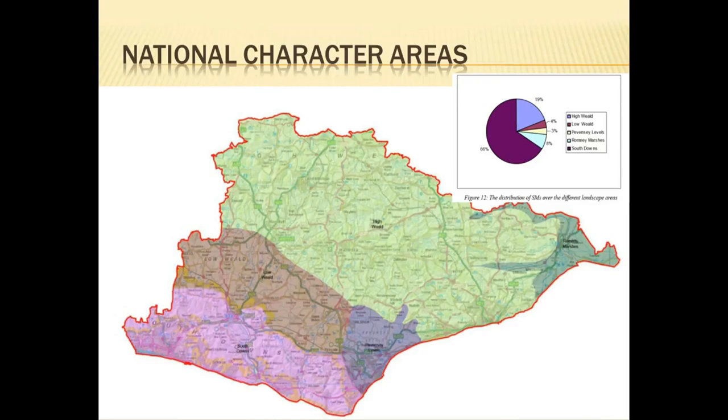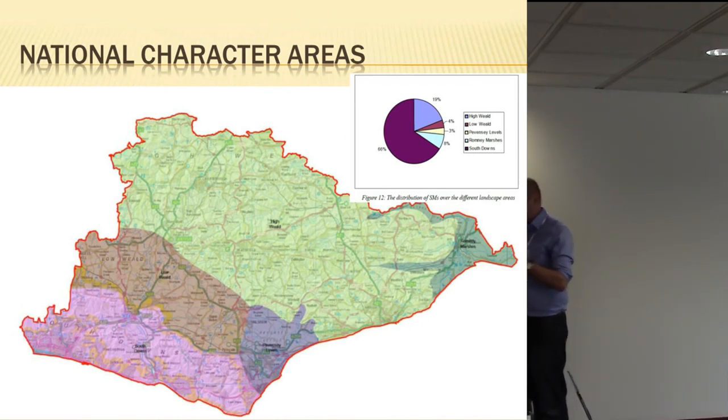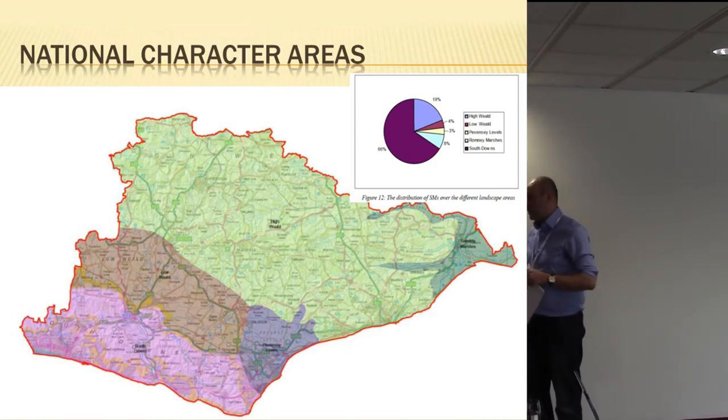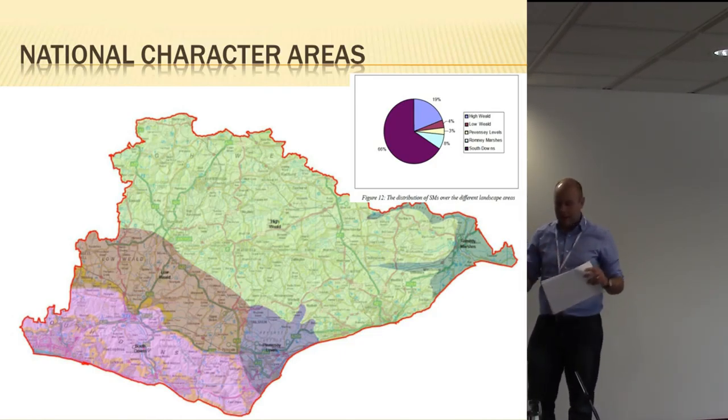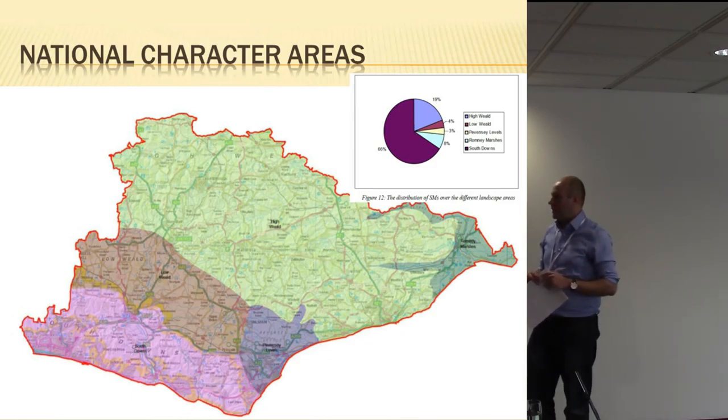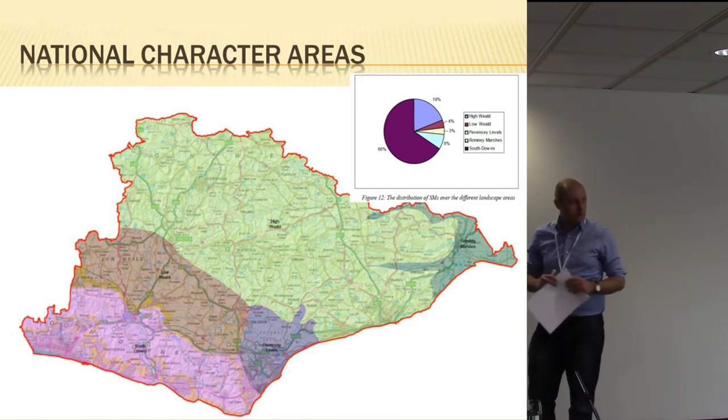We used the national character areas, basically dividing up the High Weald, the Low Weald, South Downs, Pevensey Levels, and a little bit of Romney Marsh. We looked at the current distribution of scheduled monuments, historical biases, gaps, how they were distributed, what phases were represented, and how many wetland sites were protected under scheduling.